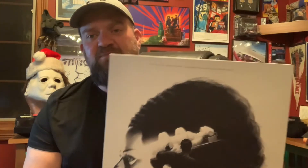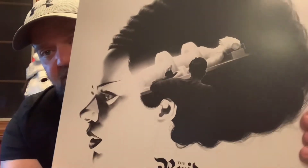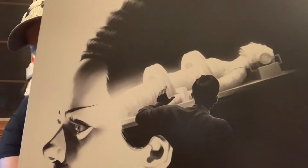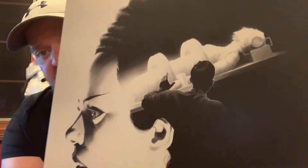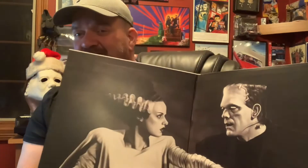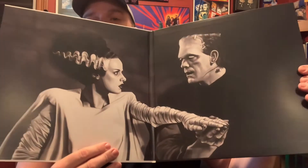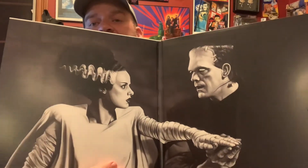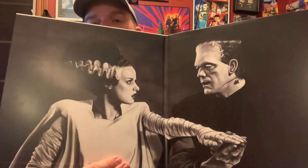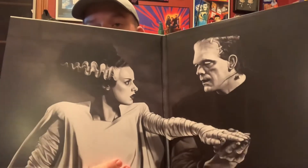Love Frankenstein, love the Bride, and I just dig this artwork. Look at that — you've got her on the cover, and the white streak up her hair, with her on the table. That's just beautiful. As far as sound quality, it's what you might expect from a record of a soundtrack this old — not super high quality, but probably the best that they could do.